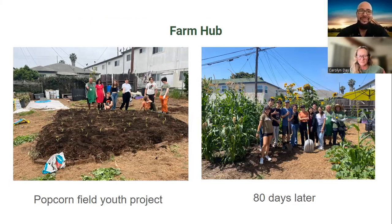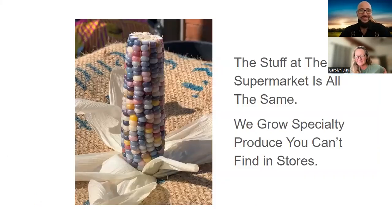We have a youth group that meets once a month. They wanted to grow corn so that in the fall they could dry it and have a popcorn party and watch a movie in the garden. Looking at the picture, it's three and a half months later. We don't grow the stuff that's in the market — we grow heirloom varieties that are drought resistant and flood resistant. This is the corn grown at the farm — it's called glass corn. It's just beautiful.